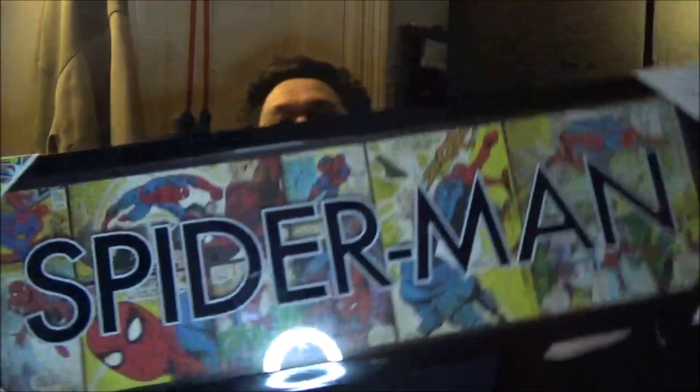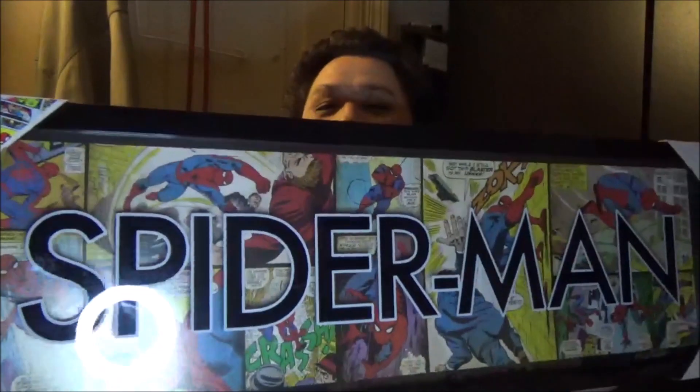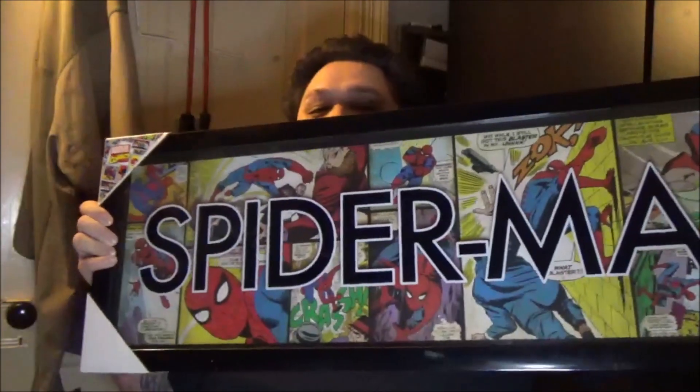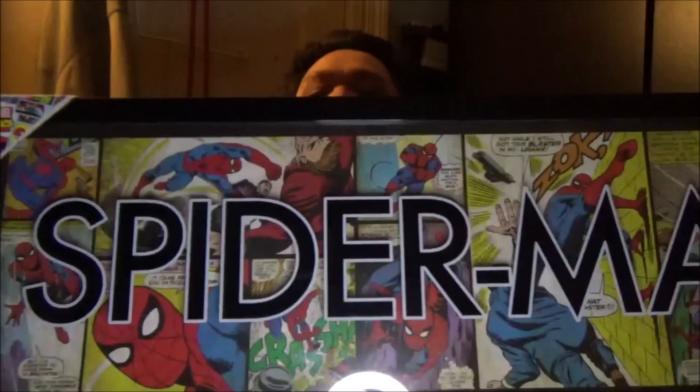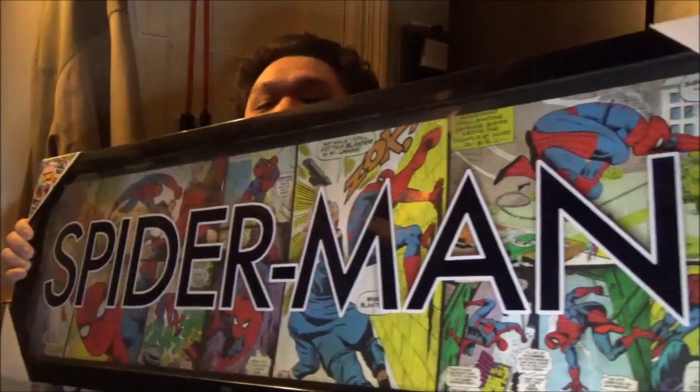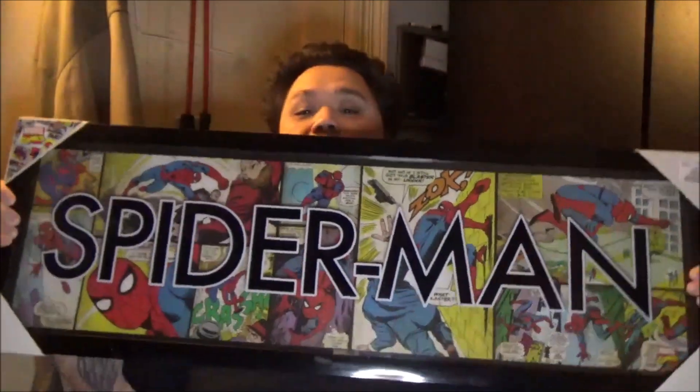I must have looked through the rest and found the Spider-Man piece — show this one right here. This is cool because it has the comics in the background, but it's not like the Batman one where Spider-Man is inside the name. Sorry about the lighting, but yeah, it's just such a good find. I'm so happy to have this. I've had these for a couple years.